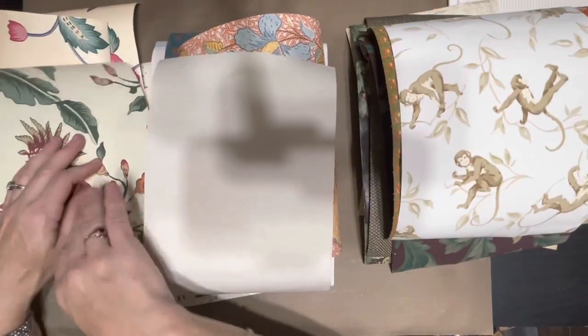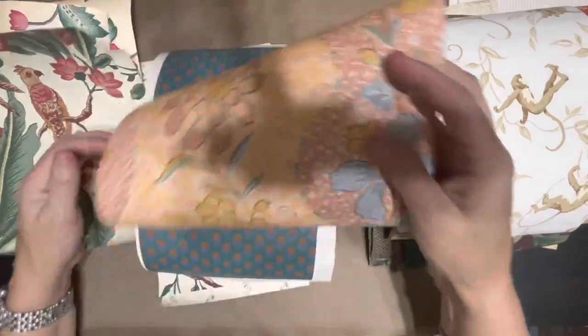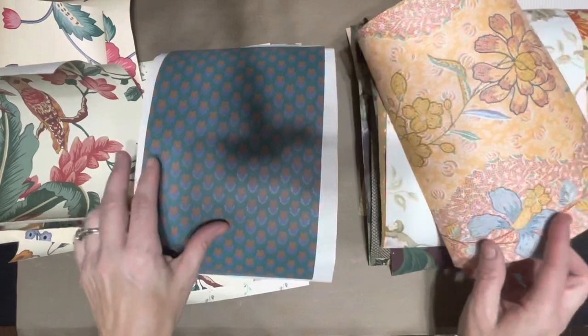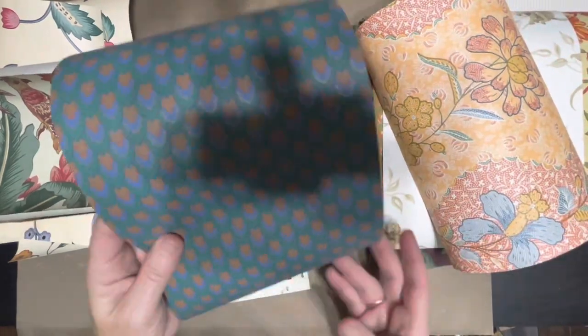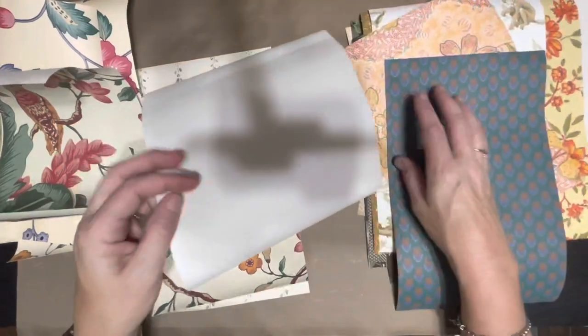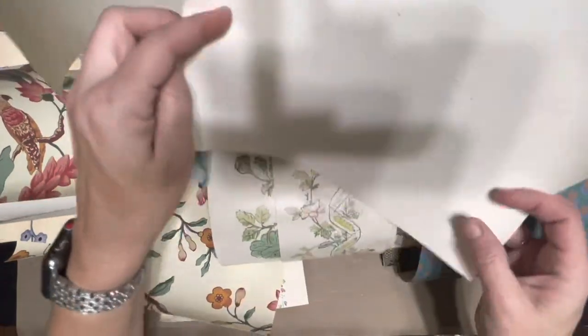That kind of goes with that one too. Look at this — I love those colors! Then I love how rich and vibrant this one is. And this one is like a linen almost.